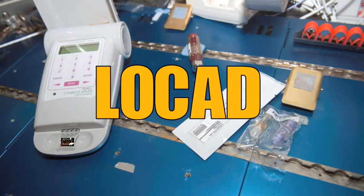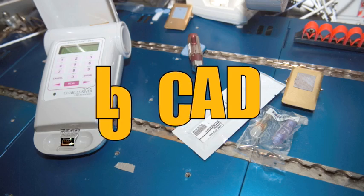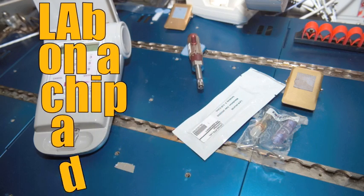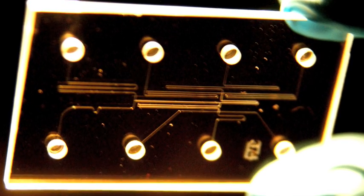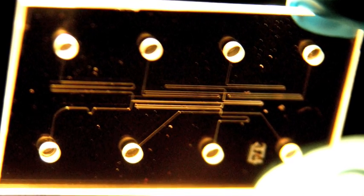The program they're referring to is called LOCAD — Lab on a Chip Application Development. The technology employs a small amount of fluids and involves precise control and manipulation of those fluids on a very small scale.